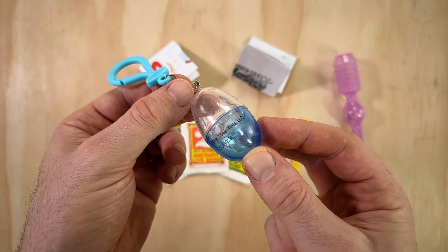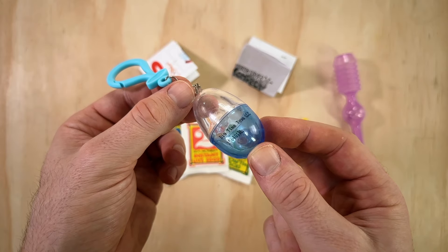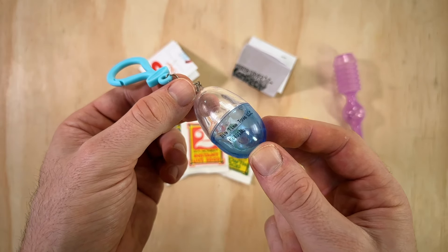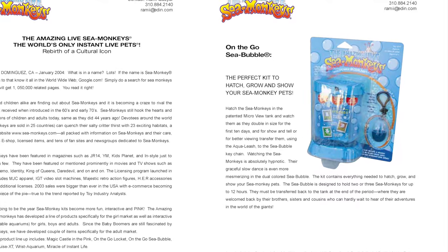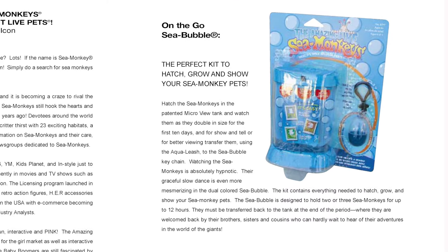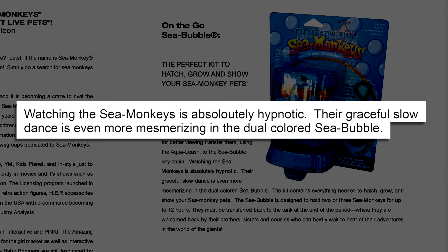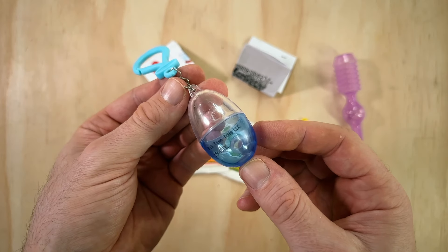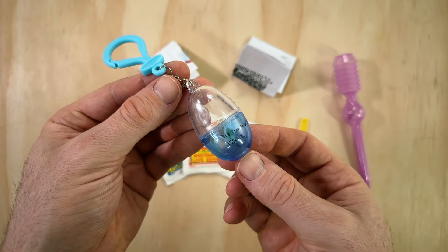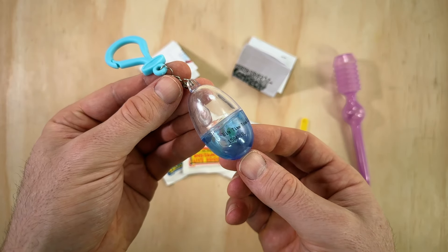There's some Big Time Toys manufacturing info printed on the other side, which is a bit strange to see. I wanted to understand why this thing is half blue and half clear, because that also seems like an odd design choice. After a bit of digging, I found an old Exploratory press release from the Sea Bubble's original 2004 debut. It says that watching the Sea Monkeys is "absolutely hypnotic" and their "graceful slow dance is even more mesmerizing in the dual-colored Sea Bubble." Somehow this is supposed to make watching them more interesting — this thing was clearly made for kids and not a man-child in their 30s.